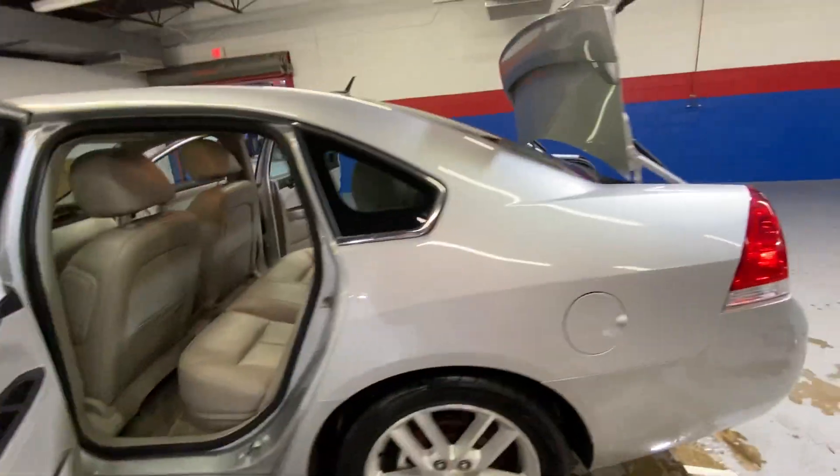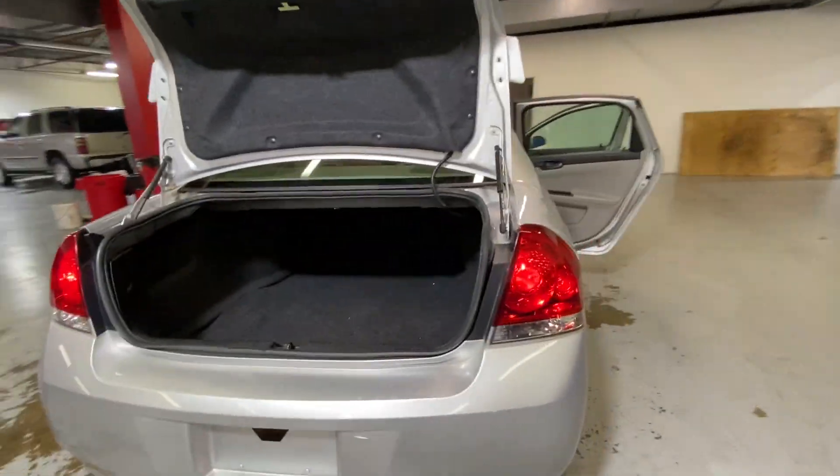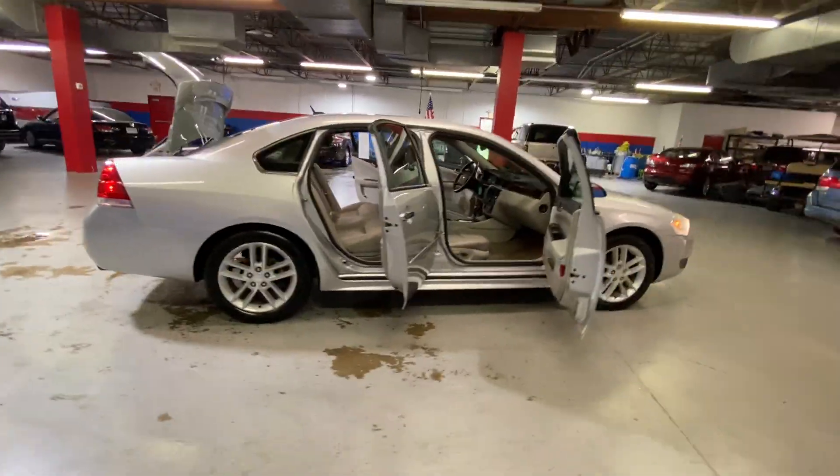And then when you come to the back, you have your very large trunk for all your storage. Perfect for travel. And if you guys are interested, give me a call today at 540-658-1900.